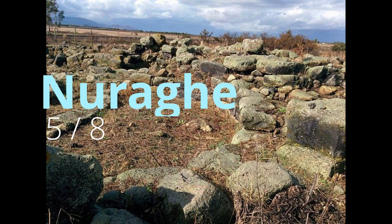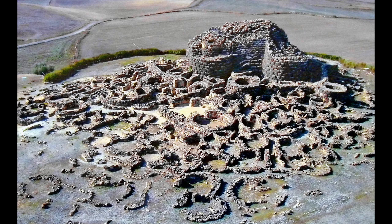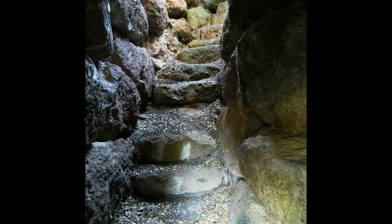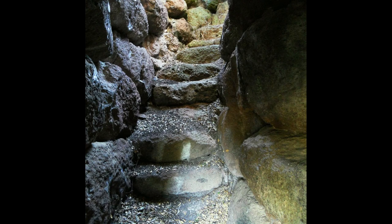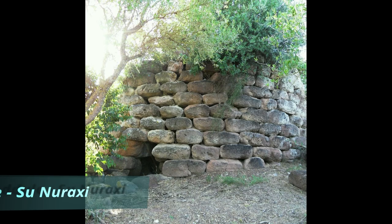Nuraghe are one of the symbols of Sardinia — ancient megalithic edifices built during the Nuragic Age almost 3,000 years ago. The Sardinian Nuragic Civilization was one of the most important prehistoric tribes in Europe, although much has yet to be discovered about them. The most important archaeological sites to visit near the Orosei Gulf are Noddule and Su Nuraxi.